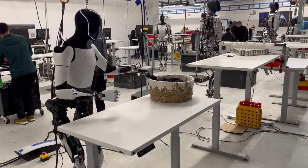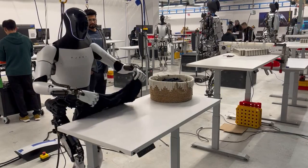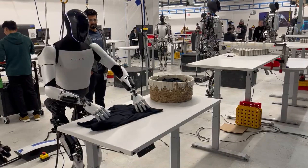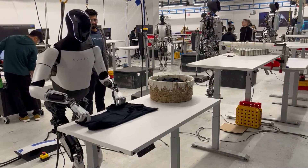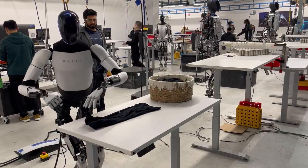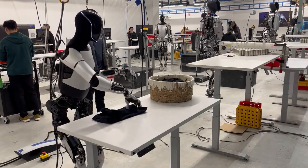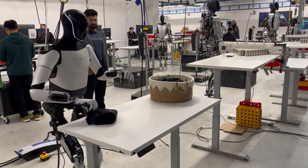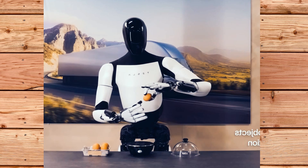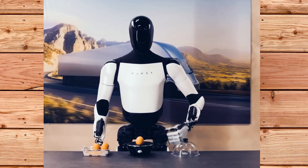To sum up, the video of the Tesla Optimus robot folding a shirt is important because it demonstrates the progress and potential of the robot in terms of its mobility, flexibility, accuracy, precision, potential, and scalability. However, it does not mean that the robot is ready or able to fold your laundry autonomously, or perform any other task that you might want it to do. There are still many challenges and limitations that the robot has to overcome in terms of its autonomy, intelligence, perception, and robustness. But it is a promising step towards the future of robotics and humanity, where robots can be our friends, helpers, and partners in a safe and beneficial way.